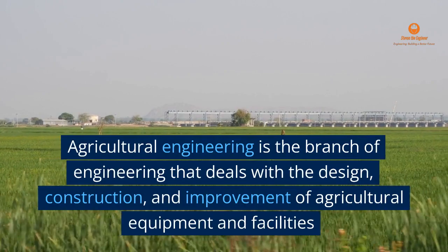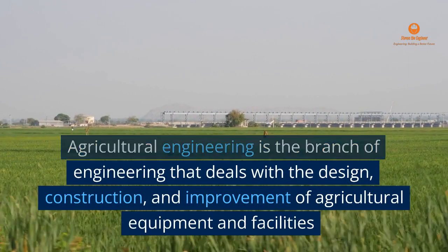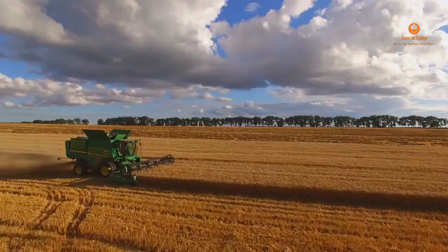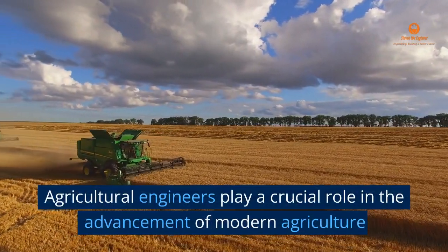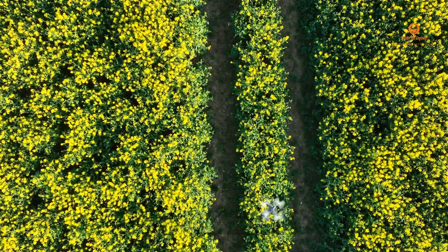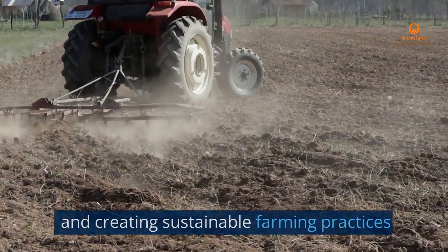Agricultural engineering is the branch of engineering that deals with the design, construction, and improvement of agricultural equipment and facilities. Agricultural engineers play a crucial role in the advancement of modern agriculture, improving crop yields, and creating sustainable farming practices.